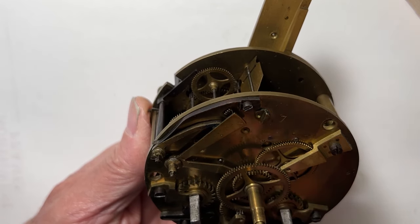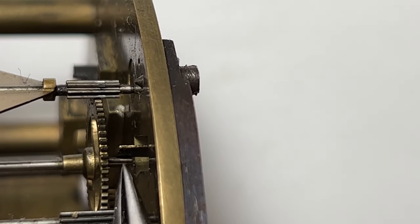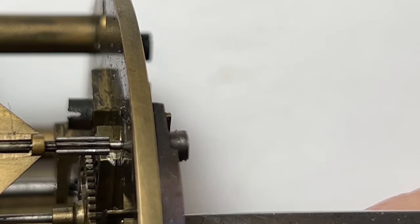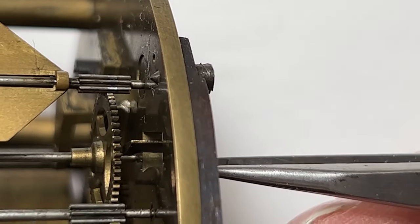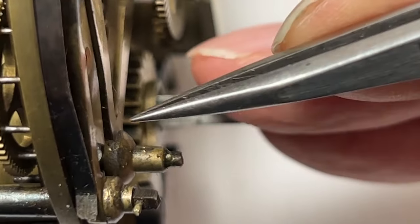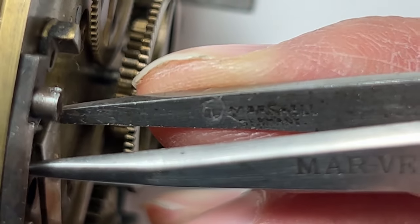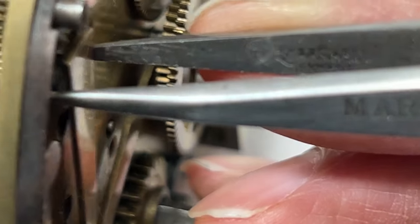This lever is now mislocated — it's not releasing or stopping the stop pin at the right time. There's too much movement on this lift lever, and the excess movement is coming from its pivot point. It should have had a bushing installed instead of bending the arm. It's so loose that the other lever is sliding under it and getting stuck.